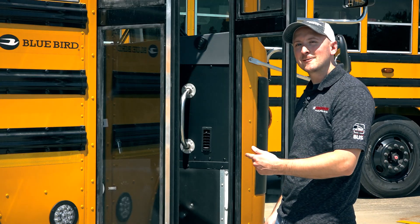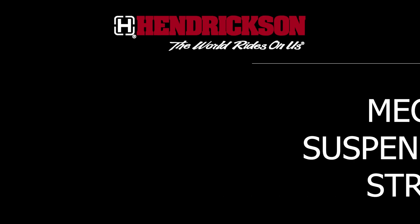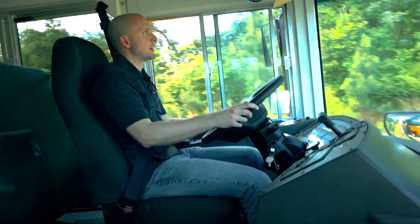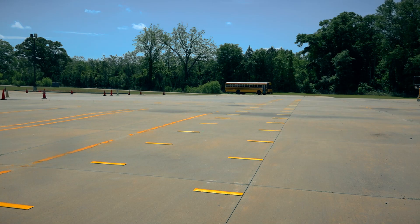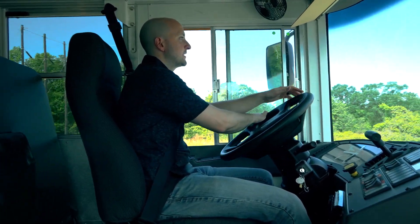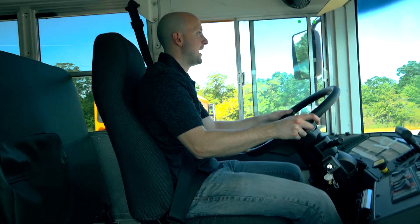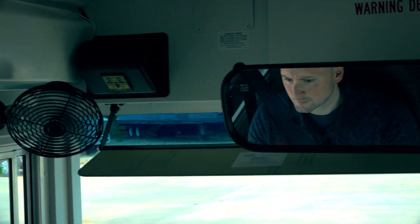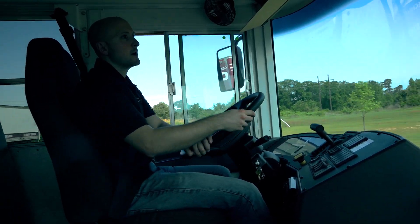Let's hop on board and go run over some rumble strips. This rumble strip test will be used to show the difference between mechanical and air suspension. This bus has a mechanical suspension, so you'll very quickly see all of the inputs from the road being felt through my hands, through the mirrors, the seats, and all of the other equipment on the bus.